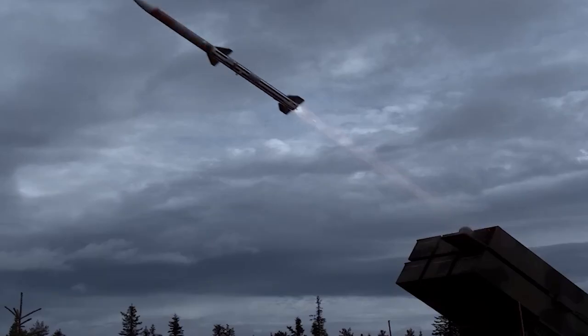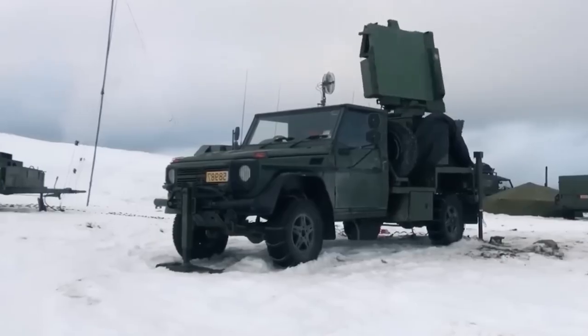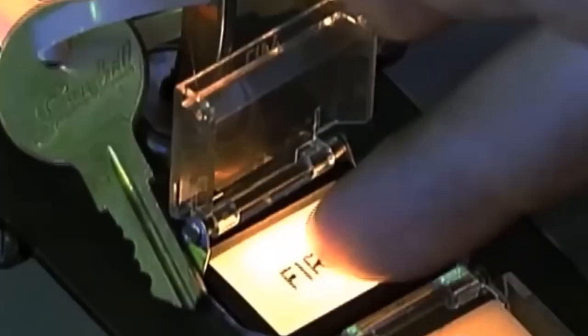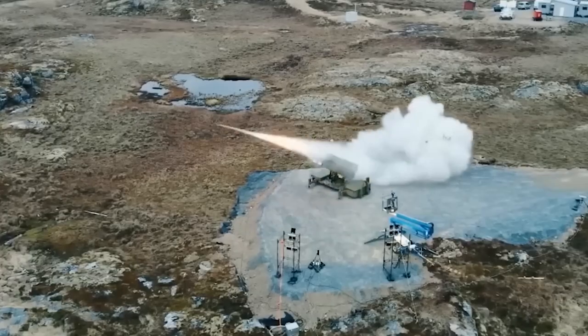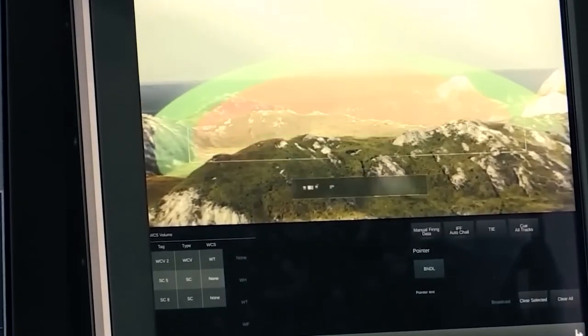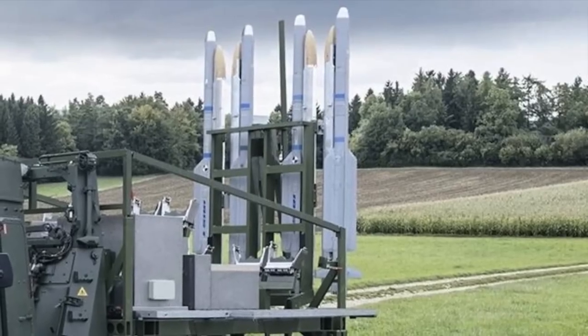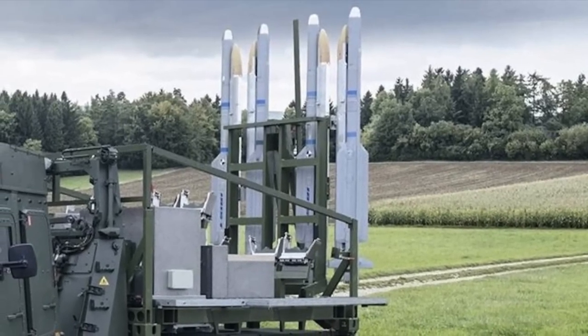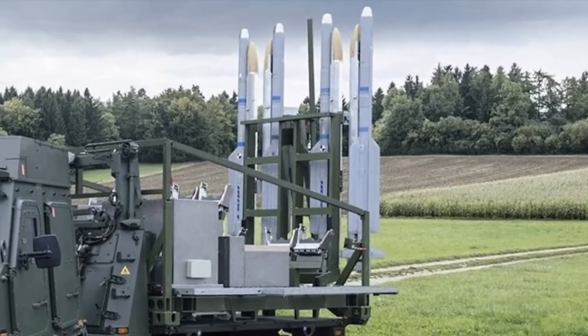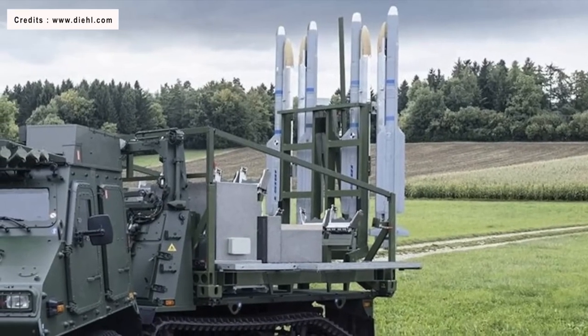In addition to the missiles themselves, the complex includes launchers, target illumination radars, command posts, and auxiliary equipment, including common trucks that can carry the missiles. The missile is placed in a standard launch container, which is assembled eight at a time into a block the size of a standard ISO container for transportation by any means of transport, including ships. This unit can then be mounted on any suitable chassis, wheeled or tracked. There are also variants of launchers without containers, with rails.